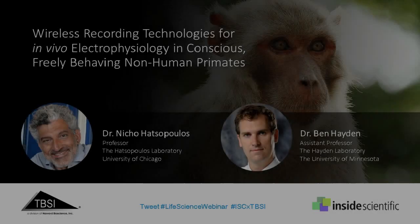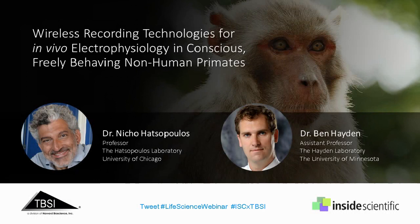Welcome, everyone, and thank you for joining us today for our webinar titled Wireless Recording Technologies for In Vivo Electrophysiology in Conscious, Really Behaving Non-Human Primates. This is Hayley McCaffrey from Inside Scientific, and I will be your host for today's event. Our session is sponsored by Triangle Biosystems International, and will include two research case studies highlighting the use of new head-mounted implantable wireless sensors for investigating neural processes in vivo.